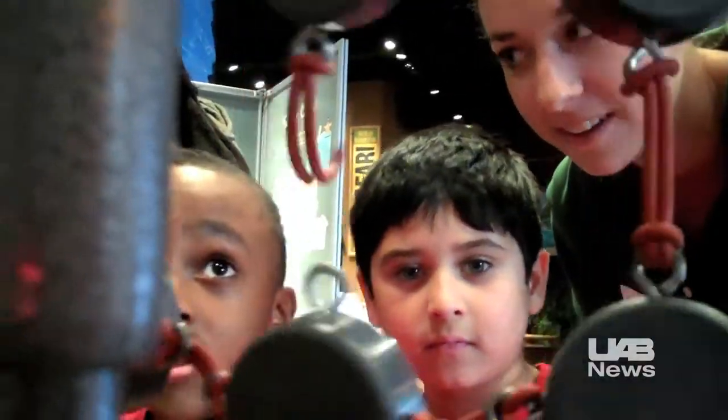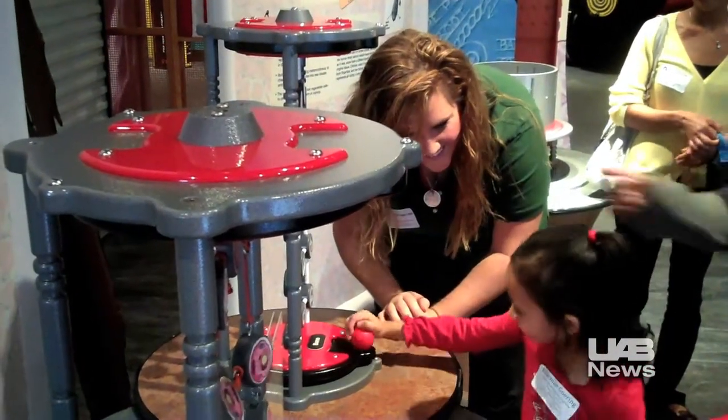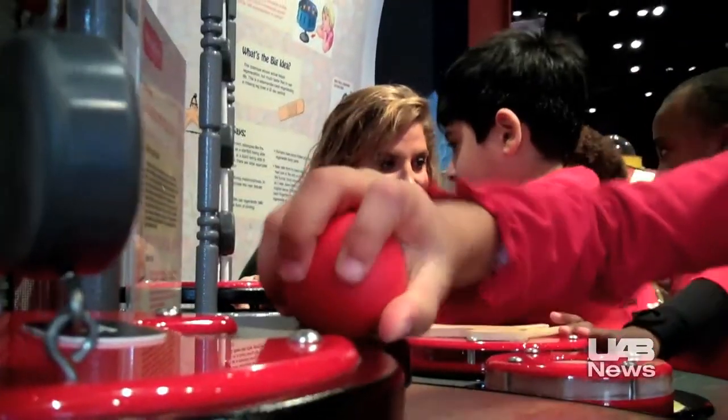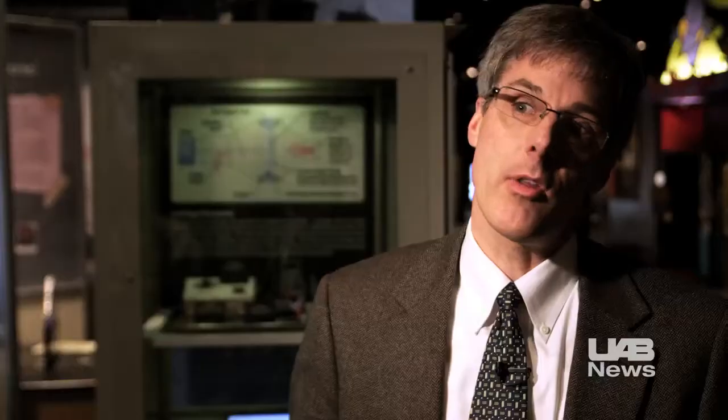UAB graduate students are stationed at the exhibit throughout the day, helping to answer questions from science center guests and get them excited about tissue engineering — showing them how what they're learning in school can apply to solving pretty important, real-world problems that they or their parents, aunts, uncles, or grandparents are going to face sometime in their lives.